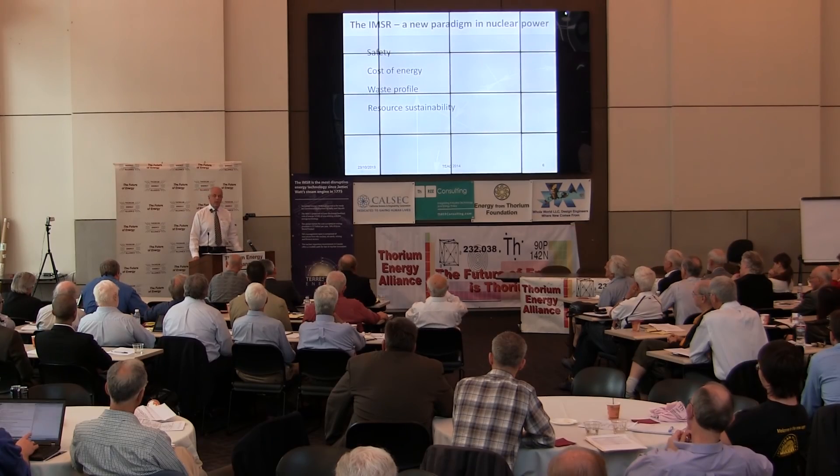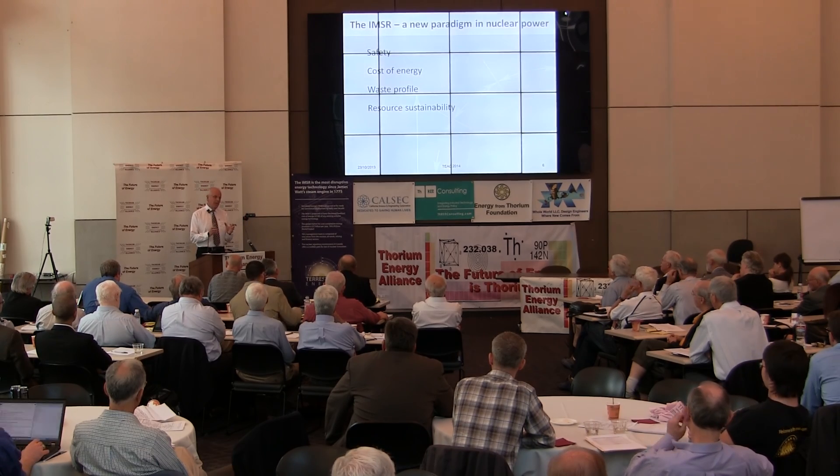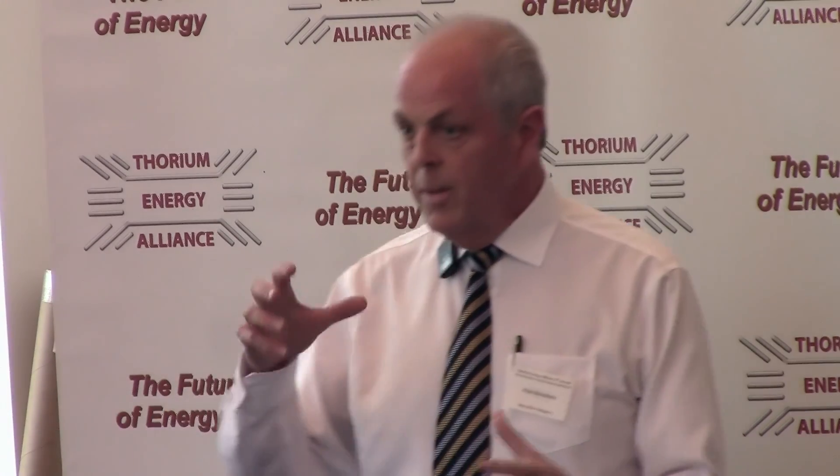Terrestrial has gone the next step by taking the best of molten salt and simplifying it as much as possible to make it attractive to society, regulators, and investors. We've sealed into the reactor vessel the moderator core, the graphite core, the primary heat exchangers, and the associated primary pumps — all in one sealed vessel, sealed for the lifetime of the reactor.